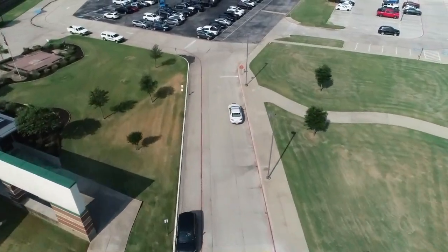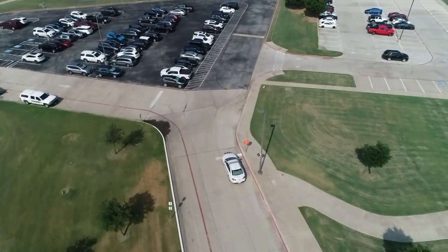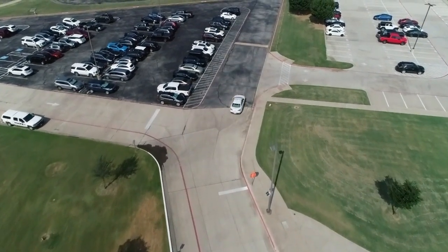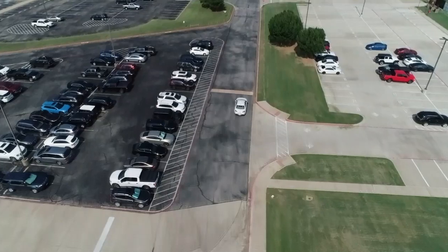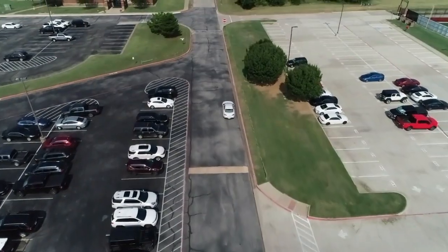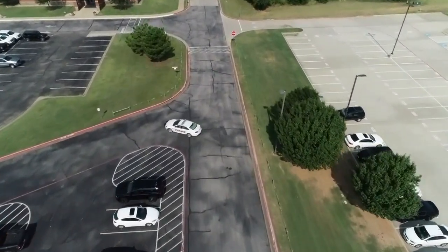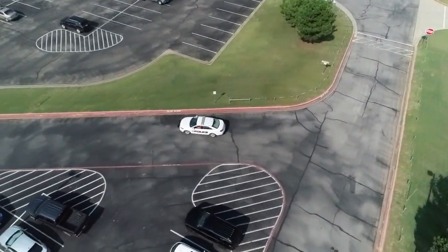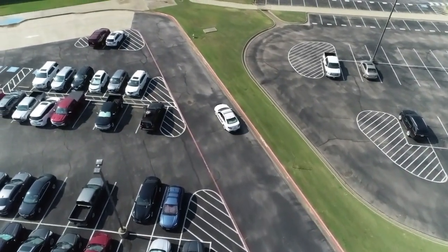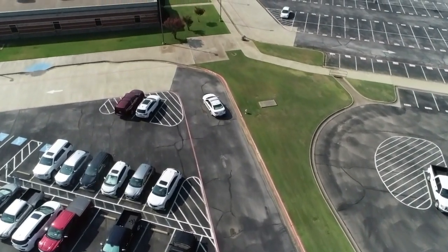Don't forget that stop sign, and that is not a good place to drop off your kids — the other direction does not have a stop sign, so people aren't necessarily stopping. If you let your child off there you might let them out of your car and into oncoming traffic, and we don't want to see that happen. Please come all the way around and into that parking lot, and drop off your student right there at the north entrance of the school.